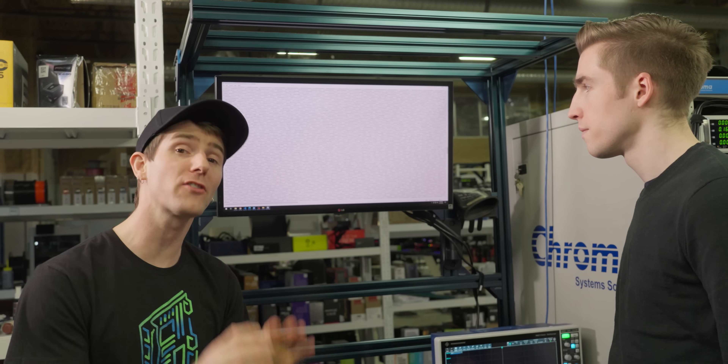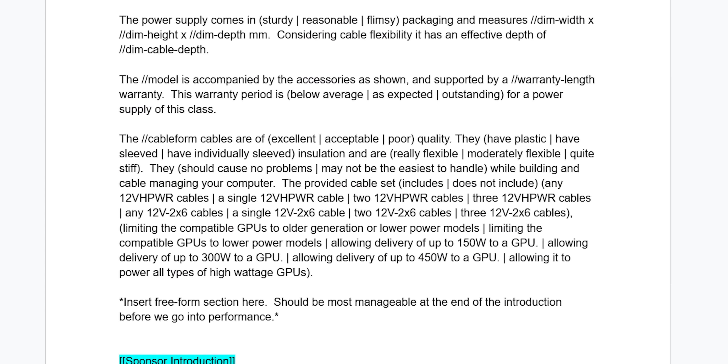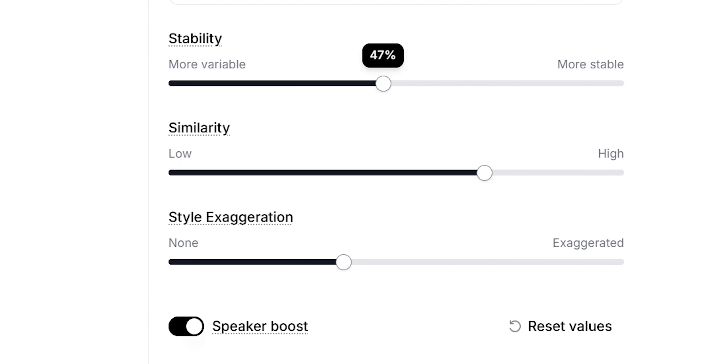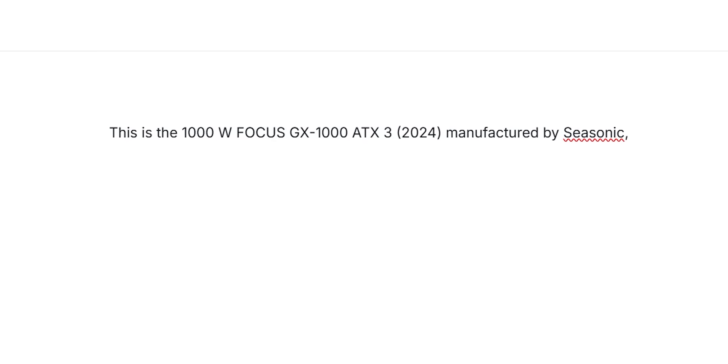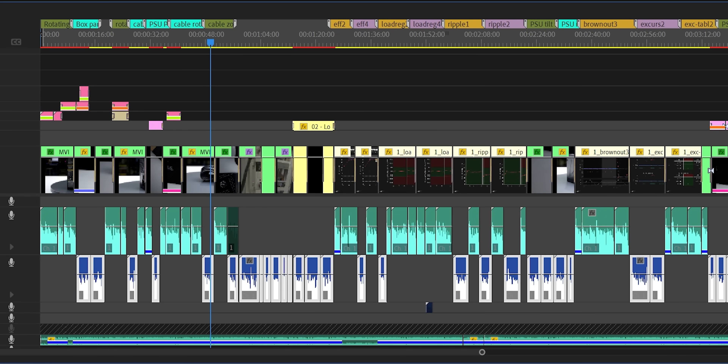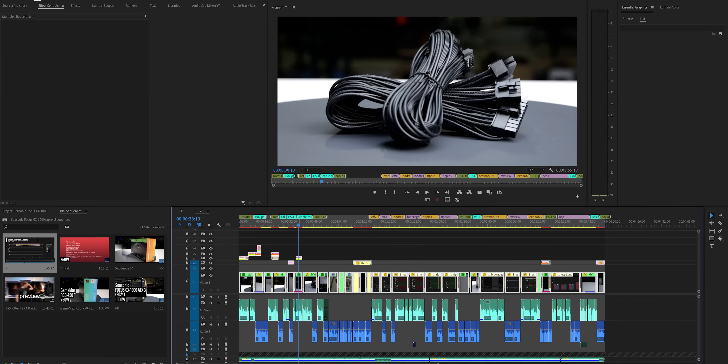Sixteen hours later we get our data, which needs some processing — fortunately also automated by code Lucas wrote. From there we get a script template for PSU circuit videos filled in with the results, which is sent to Emily. For the voiceover in the videos, we use Eleven Labs, an AI text-to-speech dubbing service. We specifically use Brian because we like his voice the most — though it can take a couple of tries to get a good read, and niche phrases like 'ATX' tend to trip him up.